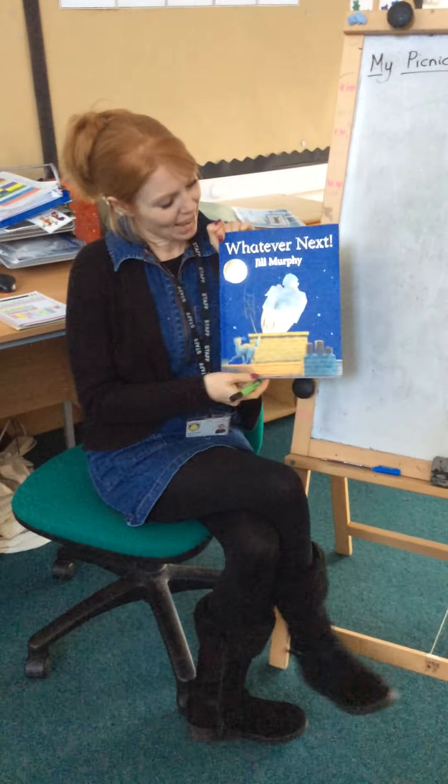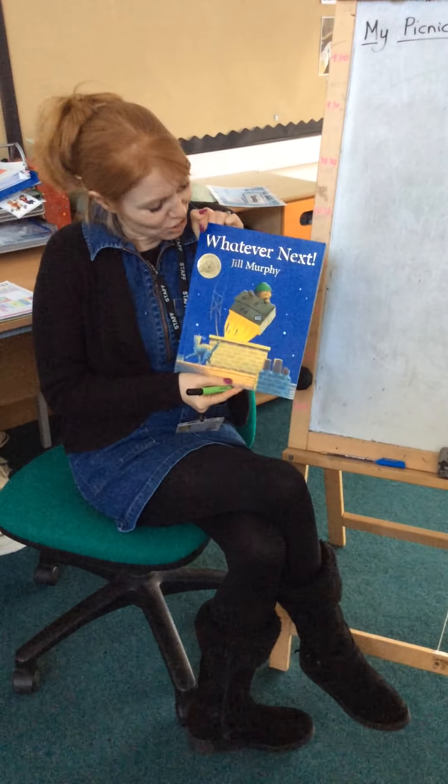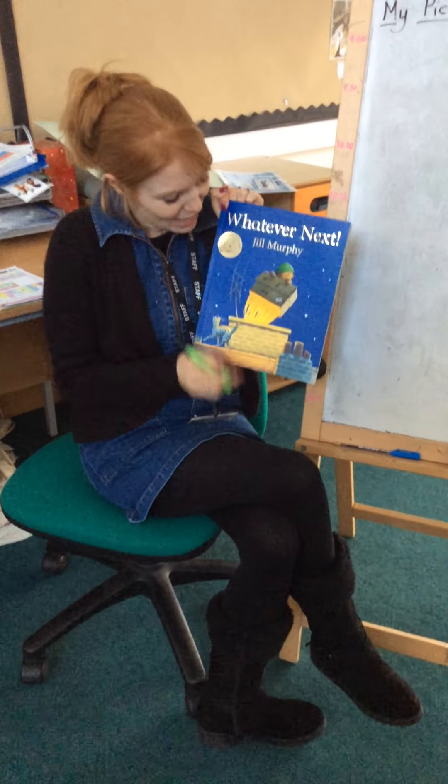Hi reception! So yesterday we had this book 'Whatever Next' and it was a really good book about a little bear going up to the moon in his made-up rocket.